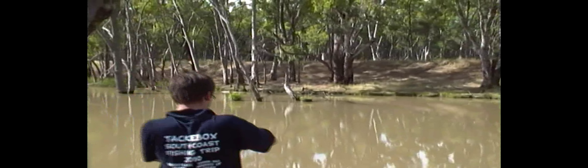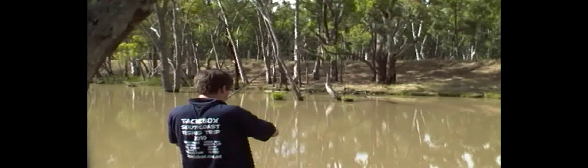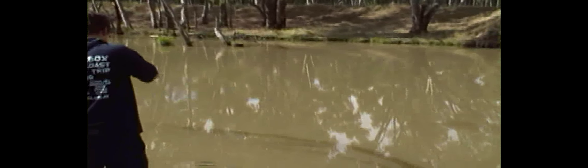Michael's got one — doesn't look very big. Where is he? He's down here. Where is it Michael? Just here, straight down. Oh yeah, there he is. Looks like a little sucker. A little sucker. Is that a yellow belly? A little yellow belly. Let's zoom in a bit.